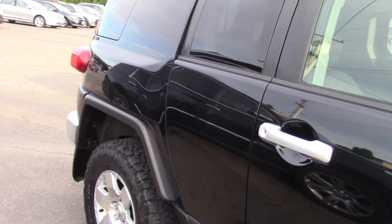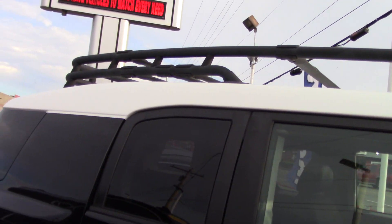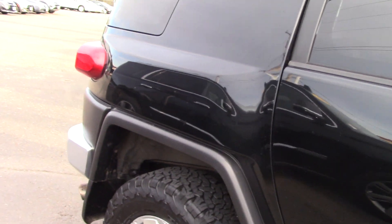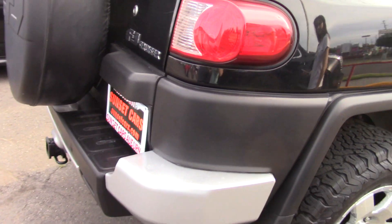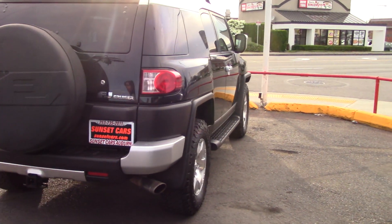I've always thought these things look so cool. The big rack on the top, the distinctive two-tone paint color here — very classic for this car. I've got the big tire on the back, and a tow hitch as well to take anything you want along with you.